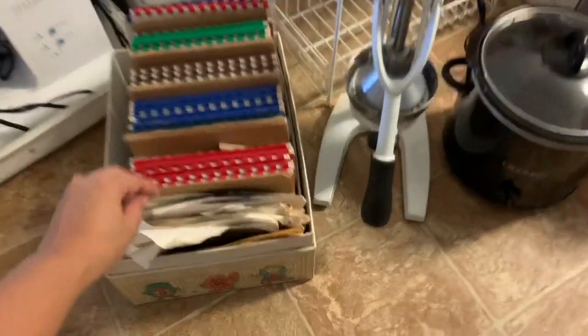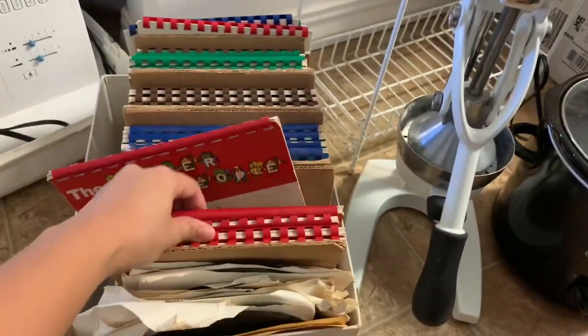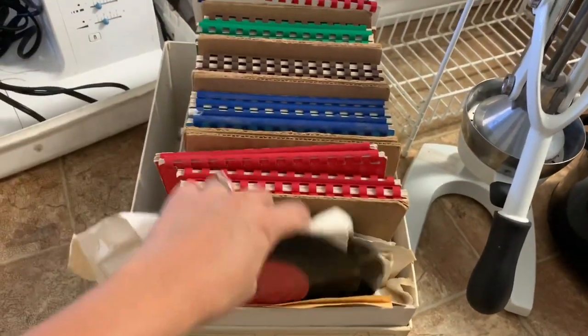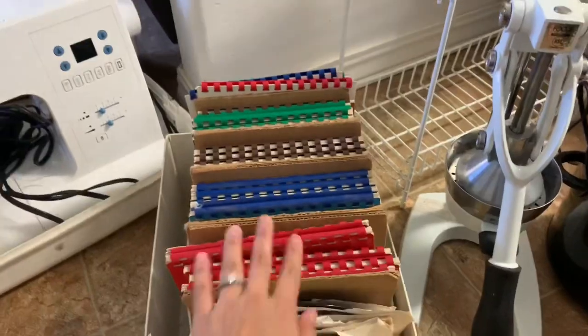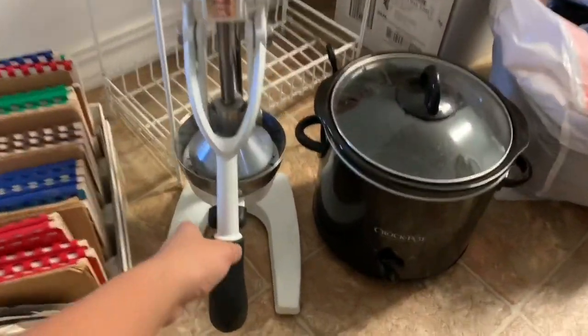And then I'm getting rid of these vintage books that I got at the thrift store — I thought we would use them. It even has the cassettes; these are so vintage. But I was trying to get my kids into this and they weren't really into it, so I'm gonna donate that.